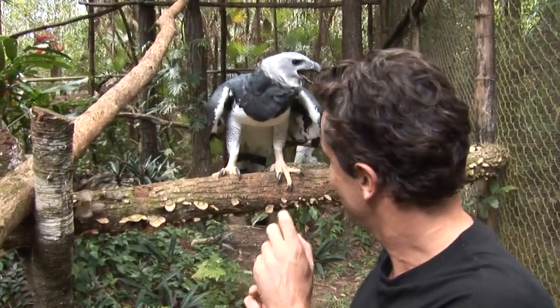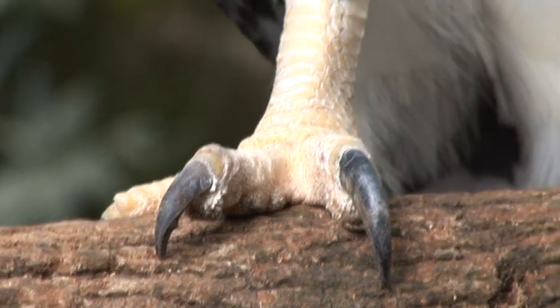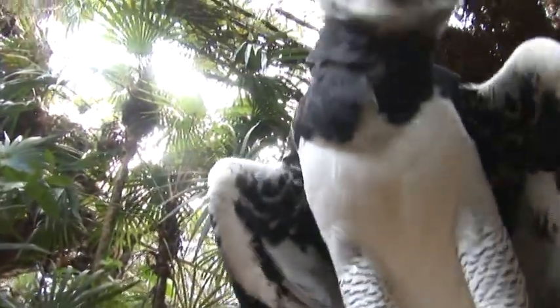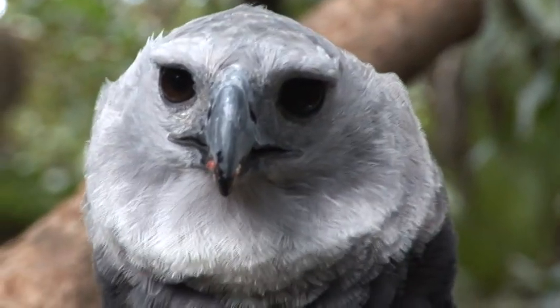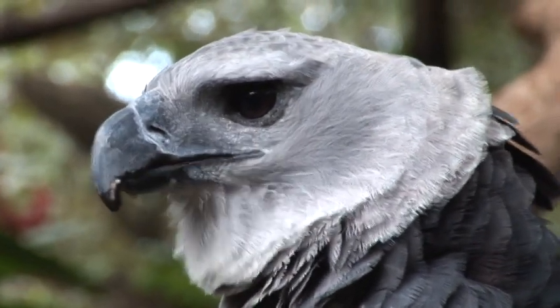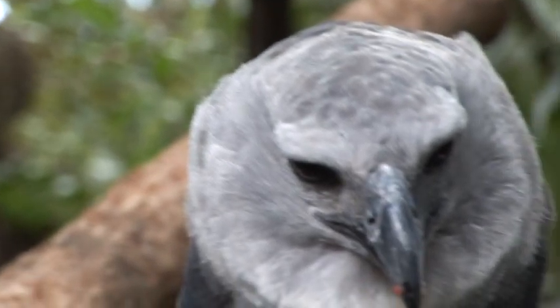Look at this awesome predator. Just one of those talons is the same size as a claw on a brown bear. Look at the power in those legs, that incredible hook-shaped beak which will be used to rip and tear at flesh — the flying wolf, the harpy eagle, one of the most spectacular aerial predators of Central and South America. The work that Sharon, the Belize Zoo, and the Peregrine Fund are doing protecting and rehabilitating these raptors is incredibly important. The day that we lose a raptor like this will be a sad day for birding and for wildlife in general.